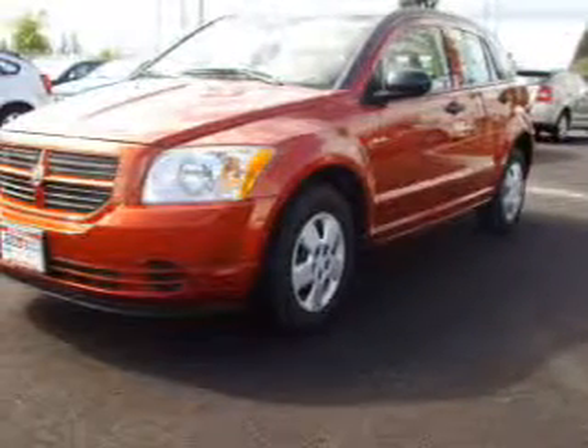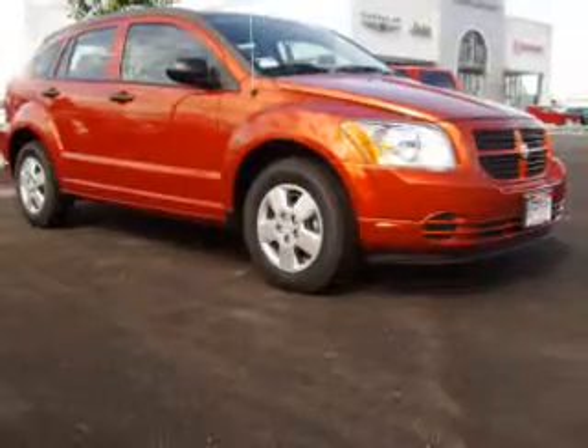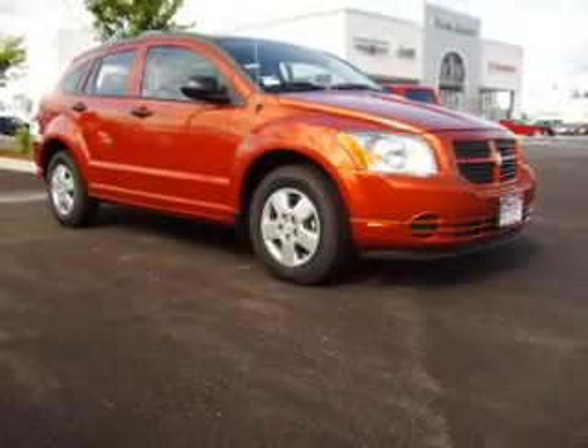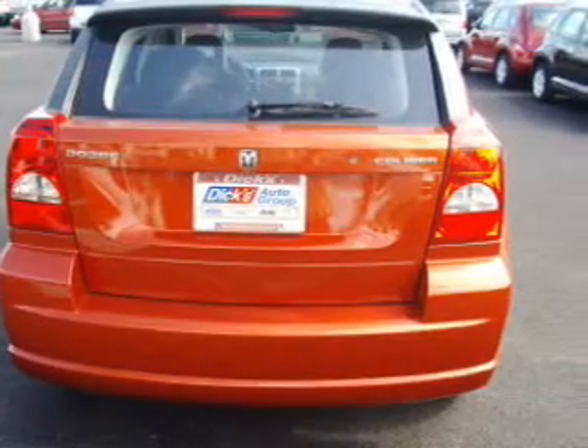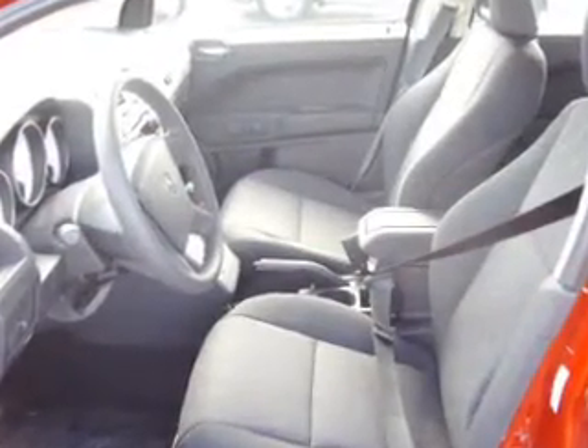Take a look at this 2009 Dodge Caliber SE that just came into Dix Auto Group. This 4-door hatchback comes equipped with digital audio input, in-dash single CD player, and MP3 player, and provides you with a sense of security with its safety features, including front ventilated disc brakes, first and second row curtain head airbags, passenger airbag, and more.